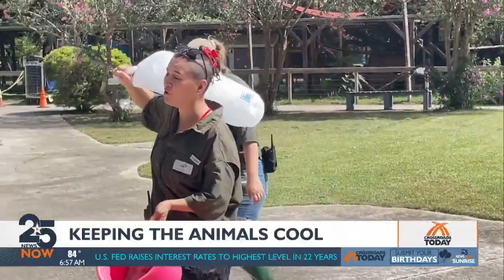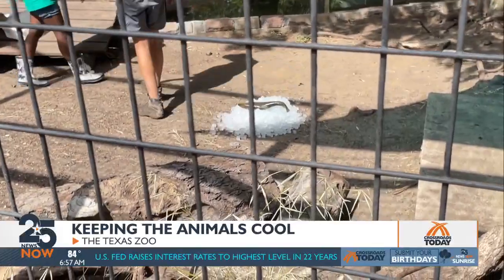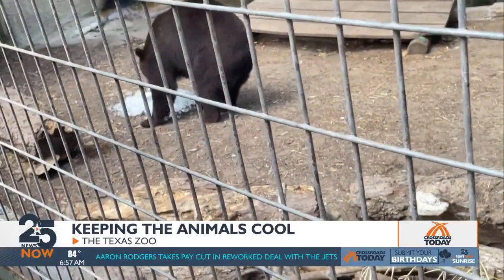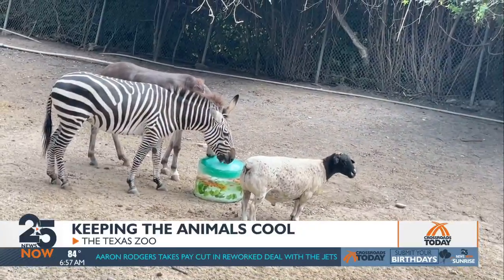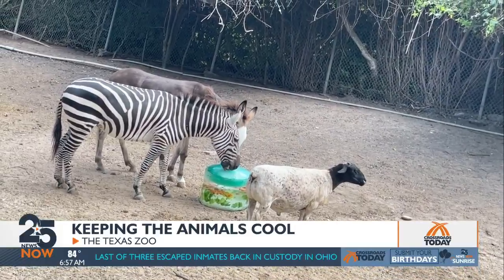The Texas Zoo is working on creative ways to keep its animals cool. Zoo workers make sure all the animals are cool by supplying fish, chicken, and other tasty treats inside large chunks of ice. Animals like jaguars, otters, ring-tailed lemurs, and many others get a meal that keeps their body temperatures at a safe level.